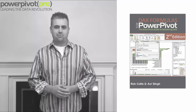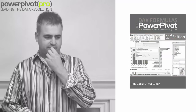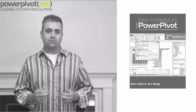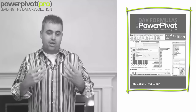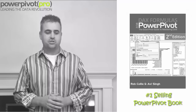Hello everyone. This is Rob at PowerPivot Pro. Let's talk about color. You probably may be familiar with this book — we have DAX Formulas for PowerPivot. I'm really proud of this book; it's been the number one selling PowerPivot book for a few years now.